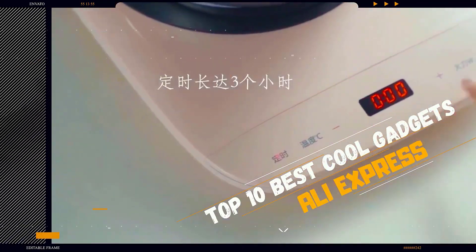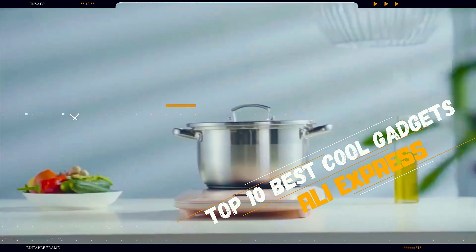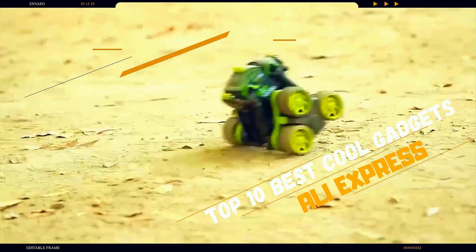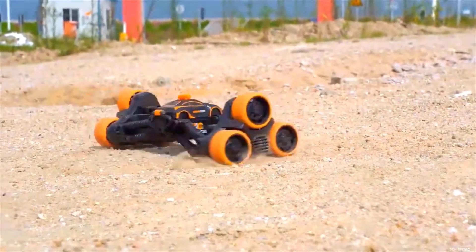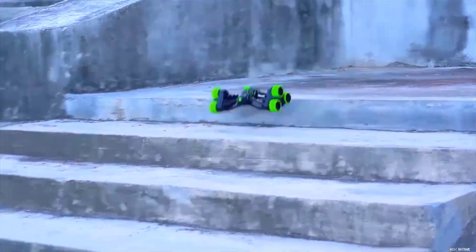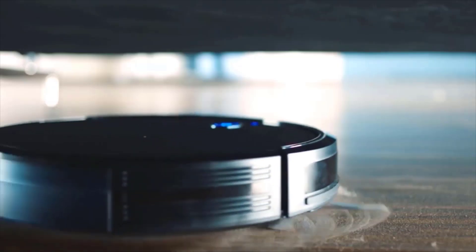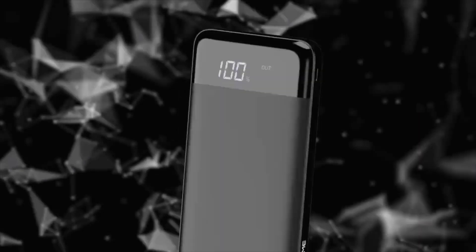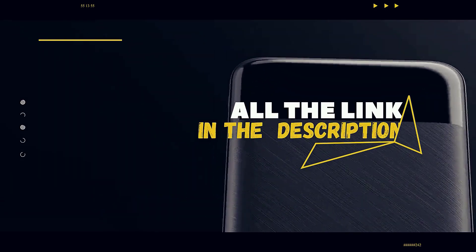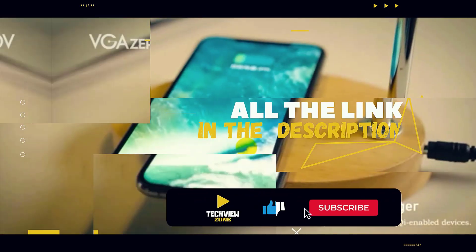Hi everyone, welcome to my channel. In today's video we're going to check out the top 10 best cool gadgets from AliExpress. I have selected all the electrical gadgets considering quality, durability, demand, customer rating, and order count. All the links of the products are in the description below the video. Subscribe to my channel and click on the bell to stay up to date with the latest technology reviews.